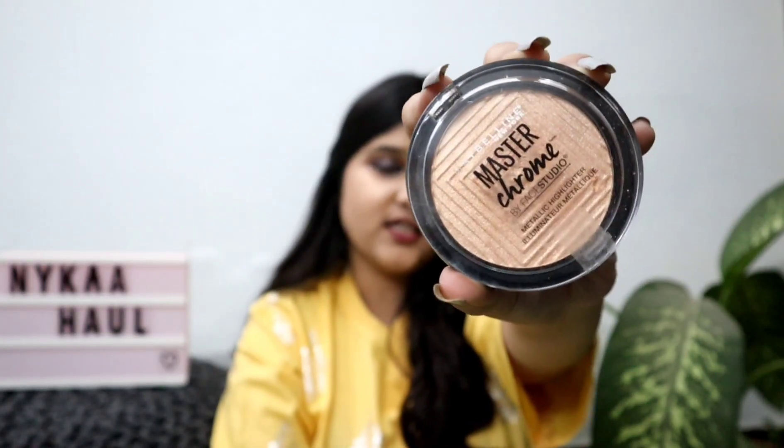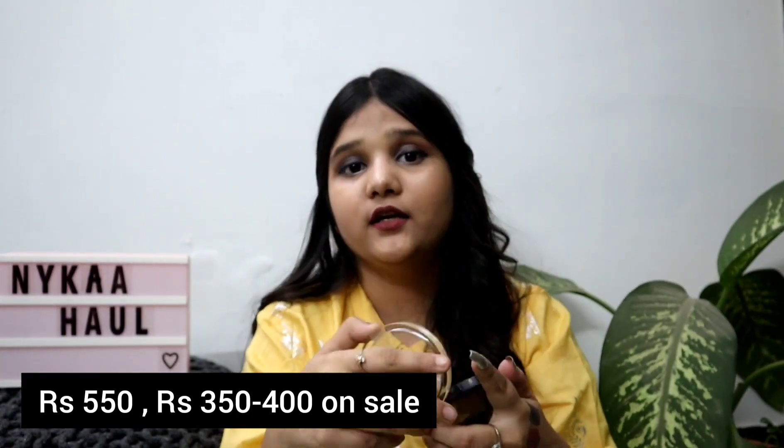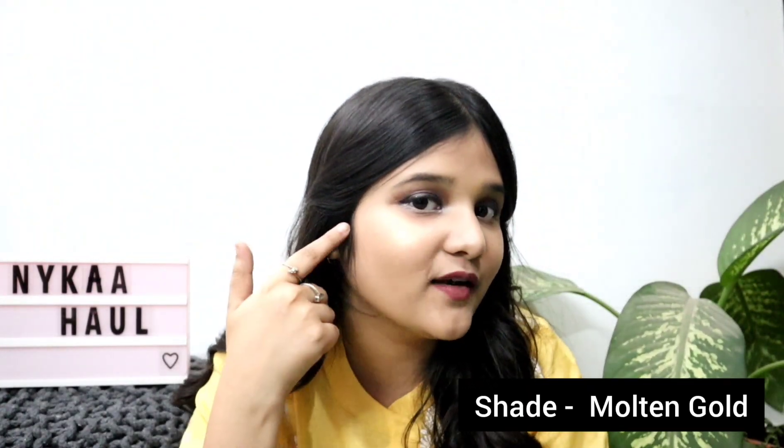The next product is the Maybelline Master Chrome Highlighter. I had heard a lot about this highlighter and then planned to buy it, and I'm really satisfied. It has a really nice texture — you can see the instant glow it gives to my face. For the price, it's just 550 rupees and I got it for 350 rupees on Nykaa because of the sale. It's the best time to shop these products.